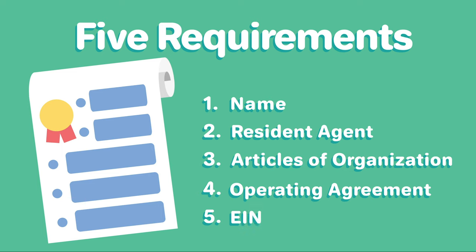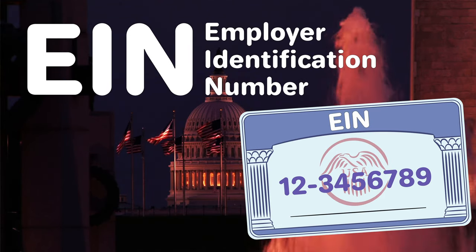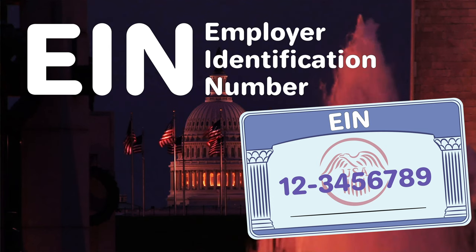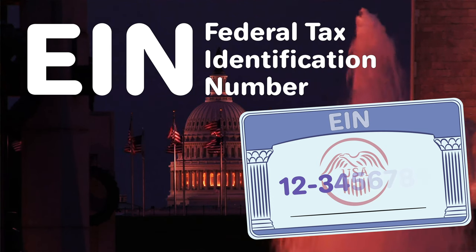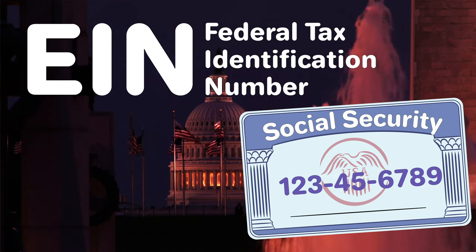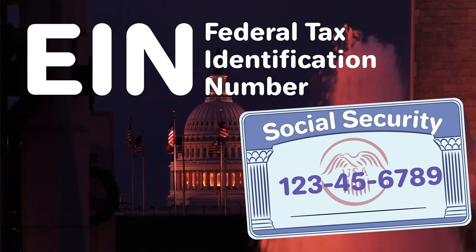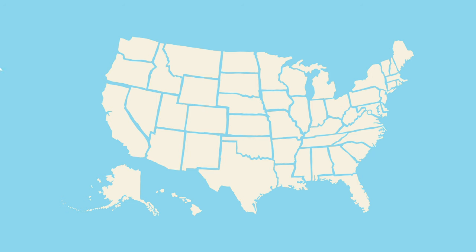Five: obtain an EIN. Lastly, you'll need to get an employer identification number, or EIN, from the IRS. Also known as a federal tax identification number, your EIN is like a social security number for your LLC and is important for taxes and banking. EINs are free of charge and can be obtained from the IRS online or through the mail. With that, you'll have formed a Maryland LLC on your own.